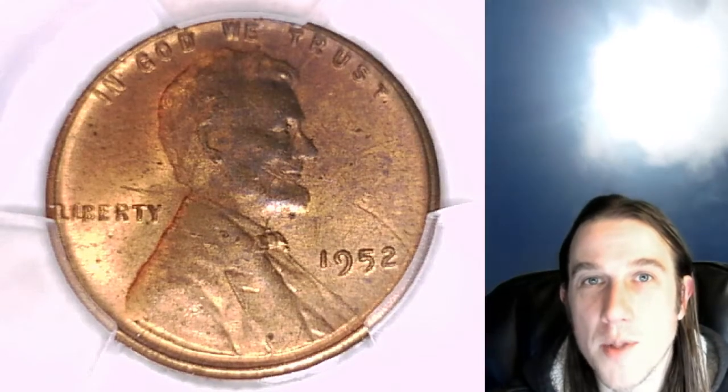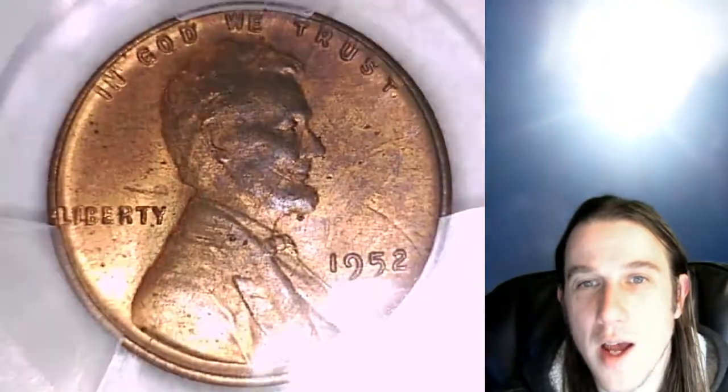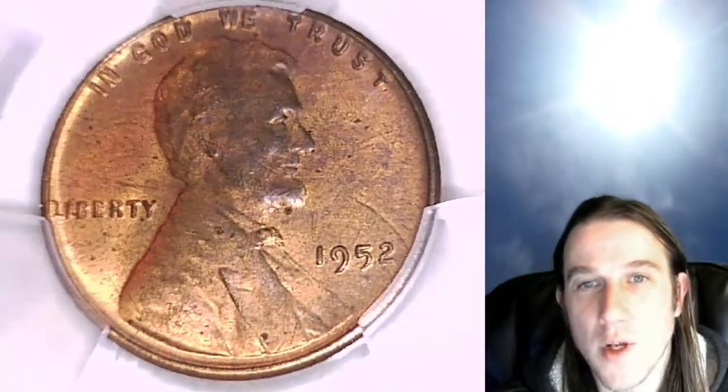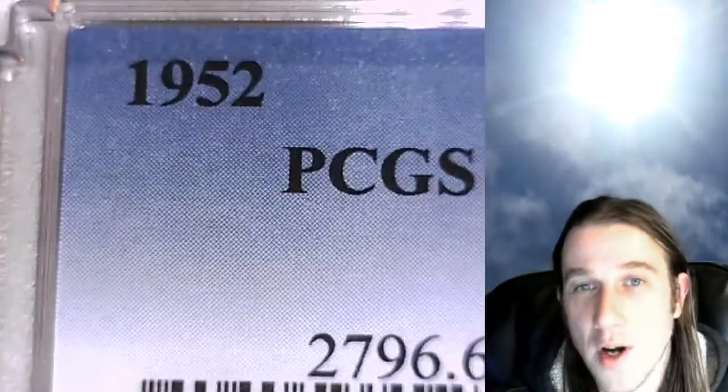Hello again everyone and welcome to Time Traveler's Coin Exchange. The next coin we're going to take a look at is a 1952P Lincoln Wheat Cent. This one is a business strike coin from the Philadelphia Mint. It has been graded by PCGS and they graded it Mint State 64 Red Brown.